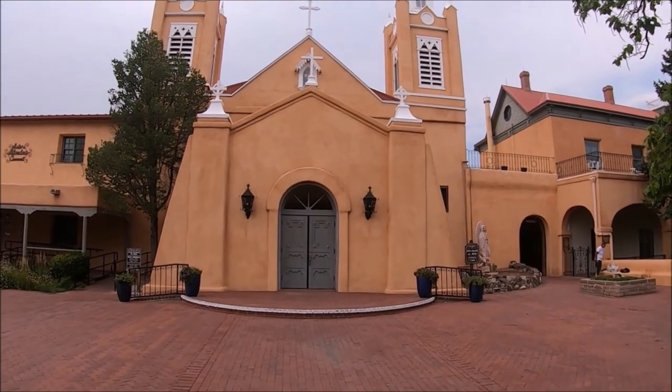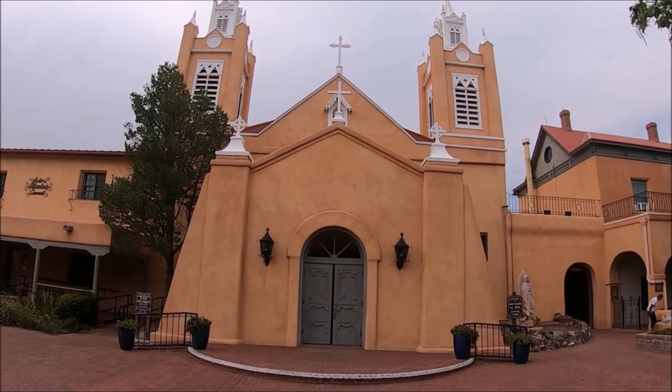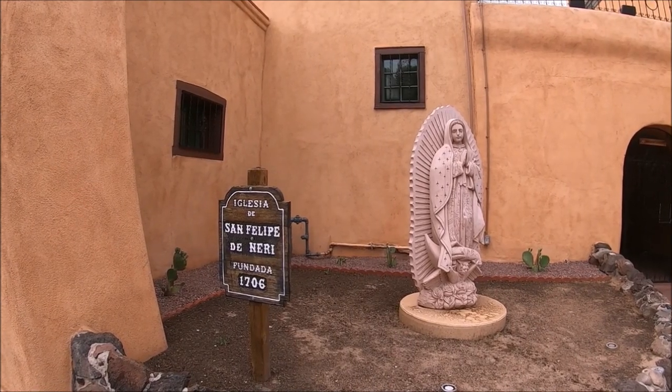The San Felipe de Neri Church was first run by Franciscan missionaries. The original church, built in 1706, was a simple adobe structure and collapsed due to bad weather in 1792.